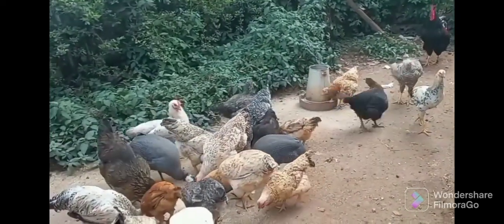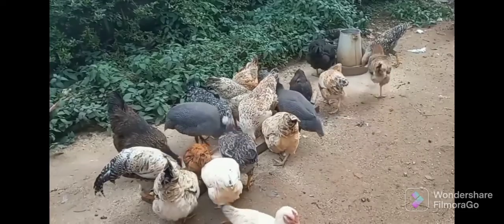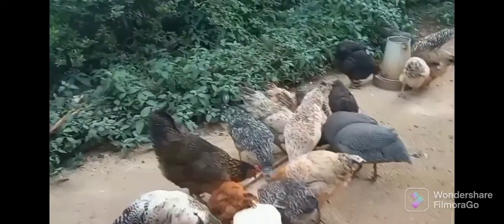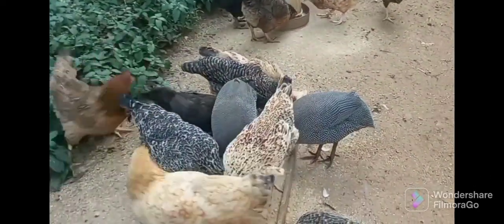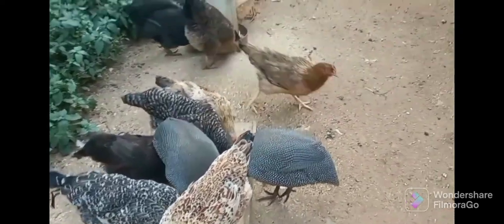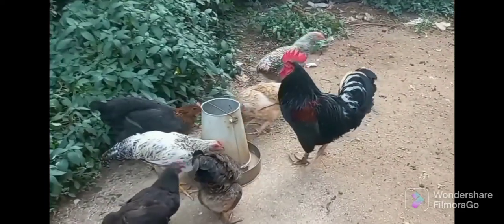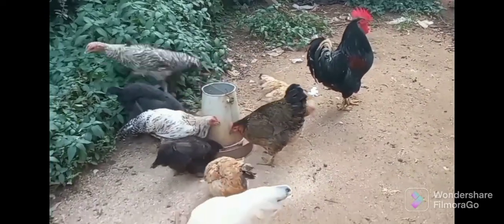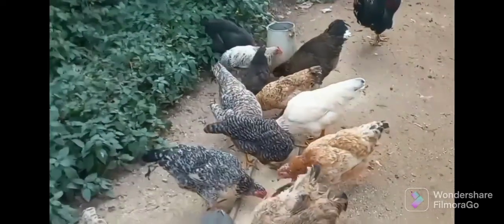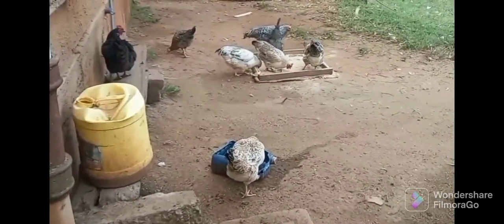Another advantage is that the produce from local birds can be very beneficial for people with lifestyle diseases. Locally grown meat where the farmer has not used excessive medicines or mixed feeds is mostly recommended for such people. That's another advantage of these locally raised birds.